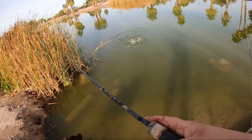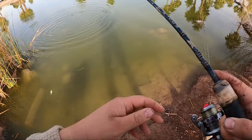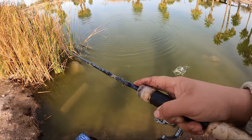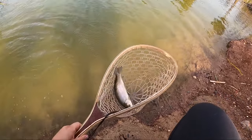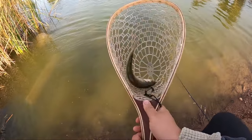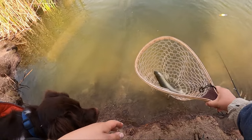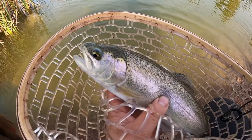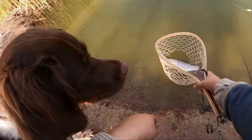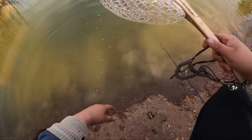Worm and bobber — another nice one! Same thing, we're just going to pop this one off and get them out of here. We don't even have to put our hands on them — in this case we just pop them off in the net. This is a better one for sure. Didn't even have to touch him and he's good to go.